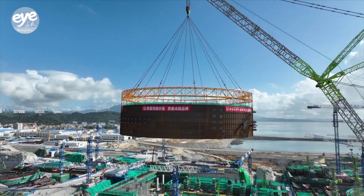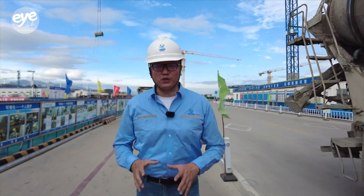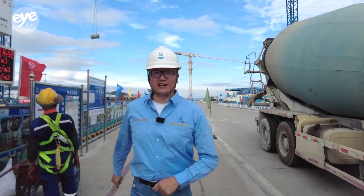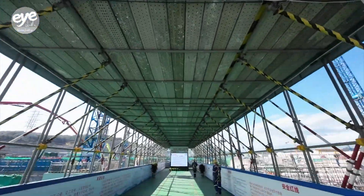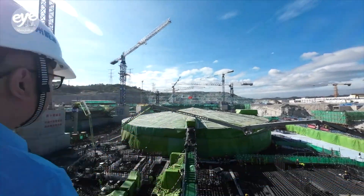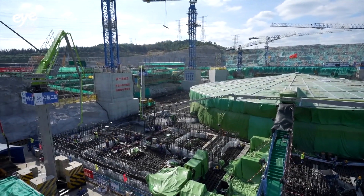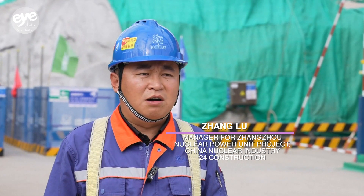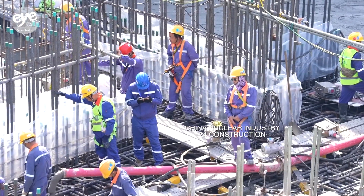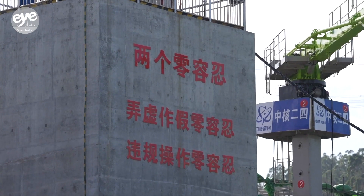Construction is underway elsewhere at the power plant. We're heading towards the construction site for the number four power unit. The number four nuclear island officially began construction on September 27 this year. All arrangements on the site are carried out based on the schedule. Currently underway is the concrete pouring for the fuel building.